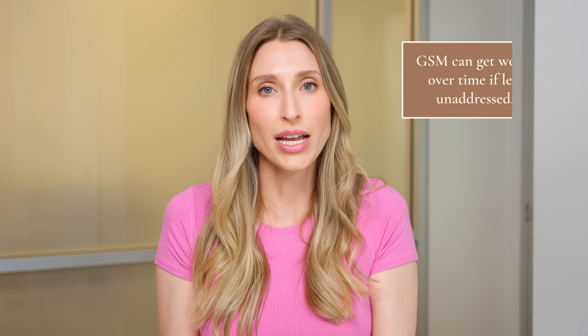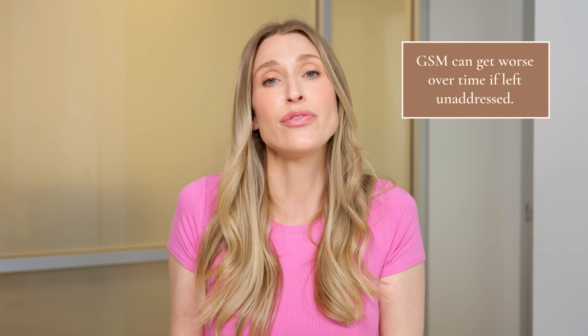This can lead to a constellation of symptoms called the genitourinary syndrome of menopause, or GSM for short, which can significantly impact quality of life. And unlike hot flashes, which usually improve over time, GSM tends to get worse over time if you don't treat it. I'm sharing these symptoms because changes as you age are normal, and you can do things about it, which we'll talk about at the end of the video.